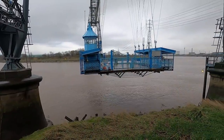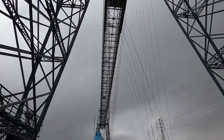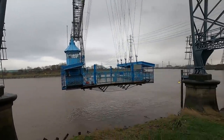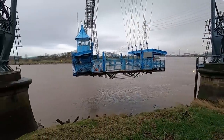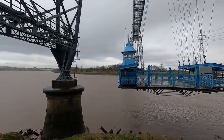So you can see how it works — like a platform that gets carried along the gantry over there to the other side. It comes from here. Quite a construction.